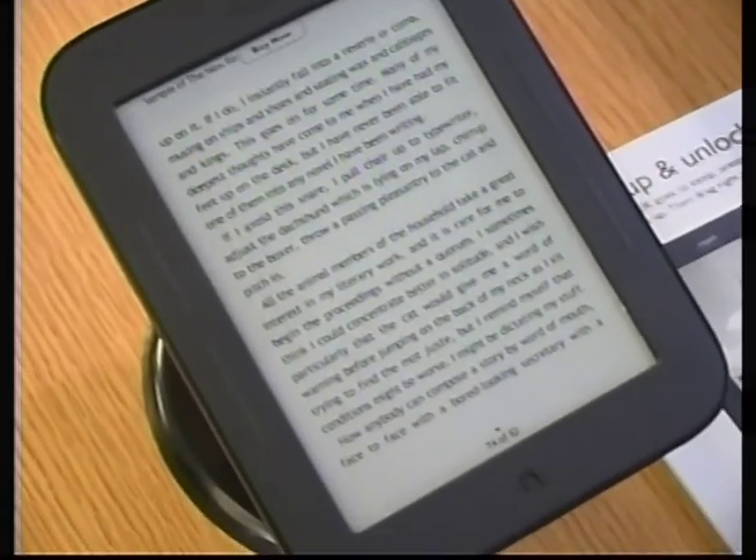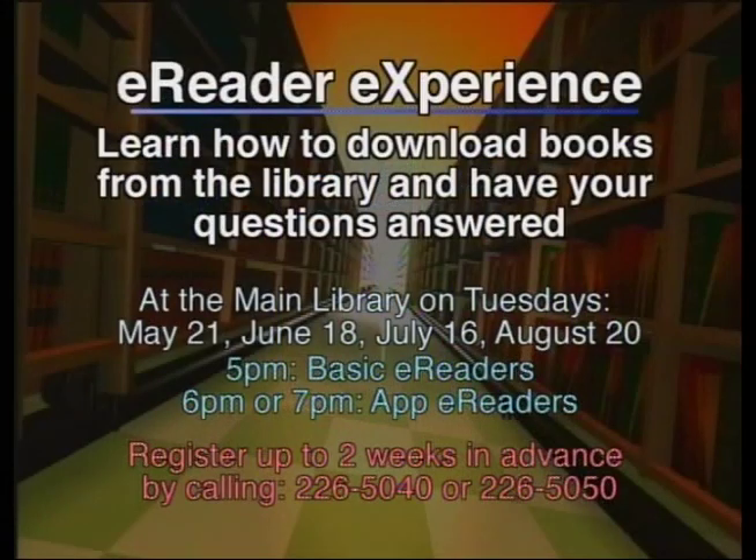A lot of people come to us after the holidays — they've received these as gifts for Christmas and Mother's Day. We've been promoting our e-books for the last three years, so we're very aware that we see a surge of questions around the holidays. We've got e-reader sessions set up for May 21st, a Tuesday night, offering classes from five till eight, and then other classes throughout the summer months. So if you get one for Father's Day or graduation, look for our events calendar on our website or in the newsletter.